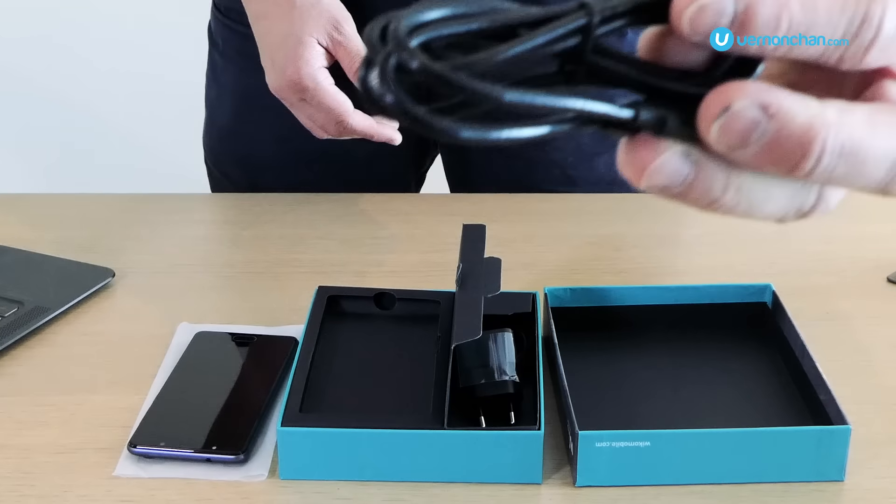Surprisingly, Weco has thrown in a fast fingerprint sensor that's built into the physical home button. Program up to 5 fingers to perform different tasks — launch the camera or any of your favorite apps, even secure your data. It's pretty neat.